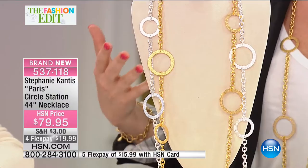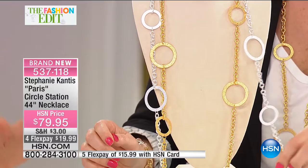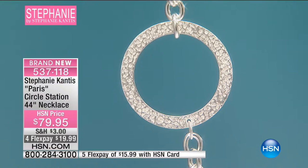You are getting phenomenal prices compared to what you'd see at those high-end major department stores. We are going to talk about how much fun we're going to have with this collection. So let's talk. This is our Circle Station 44-inch necklace. This is called Paris. It is so cute. And you're inspired by a lot of your travel, aren't you? Traveling is really wonderful — getting out there, trying new cultures, putting yourself in something different.